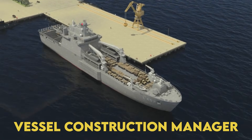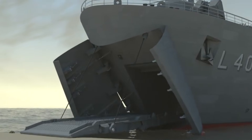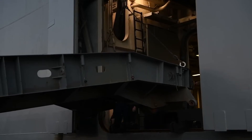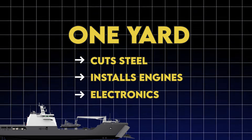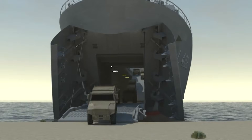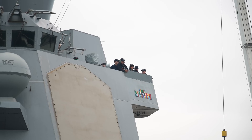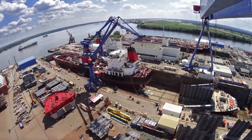The real innovation isn't the ships themselves — it's how they'll be built. Enter the Vessel Construction Manager, or VCM approach, floated in an August 6th request for information. Instead of one shipyard controlling everything, you have a construction manager coordinating multiple yards, like a general contractor building a subdivision. One yard cuts steel, another installs engines, a third does electronics. It's Henry Ford meets Amazon fulfillment: distributed, parallel, fast. To hit the Marine Corps' requirement of 18 to 35 ships, the Navy needs to build two to four ships per year. With VCM and build-to-print designs, now you're cooking with gas.